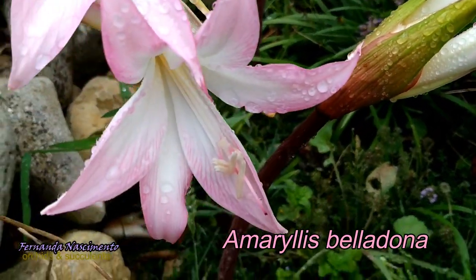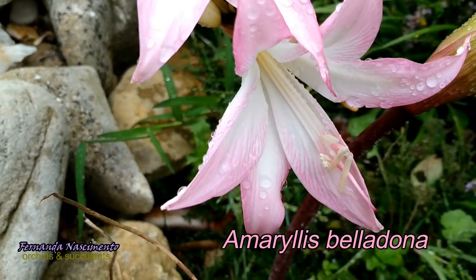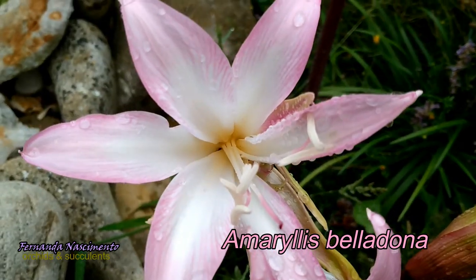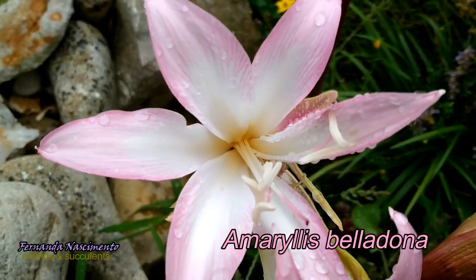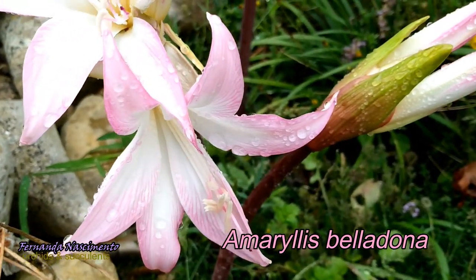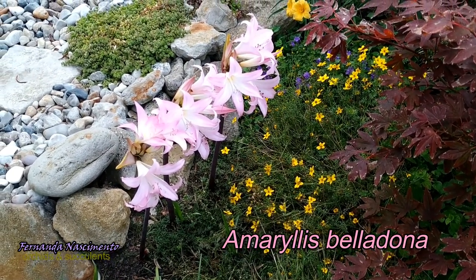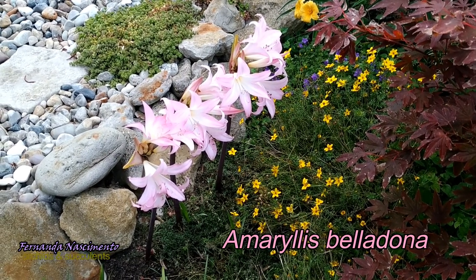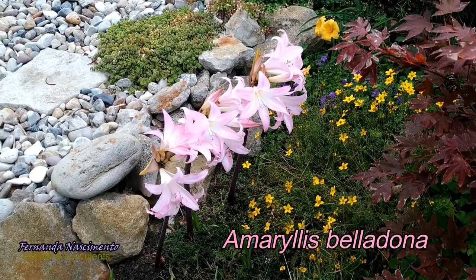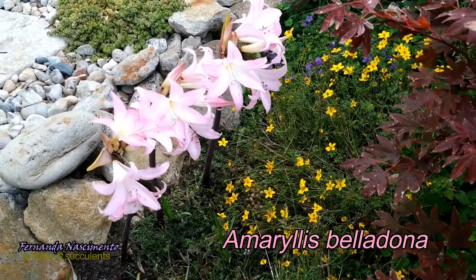But they are not lilies, although they look similar at first glance due to their flower shape and growth habits. There are lots of plants from different genera that are called lilies, and this is just one of them. This is an example of how common names can be confusing and incorrect. In fact, the same common name can apply to several different plants, and one plant can have different common names in different countries.